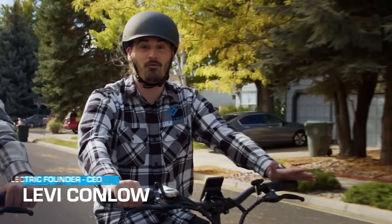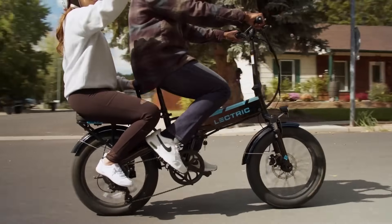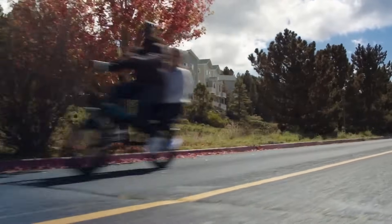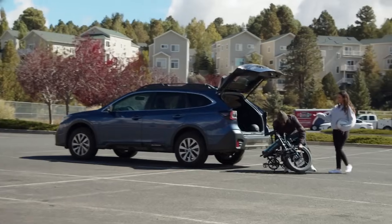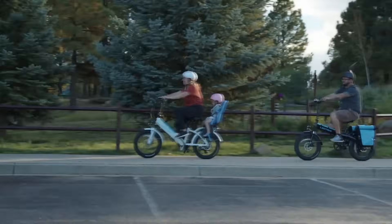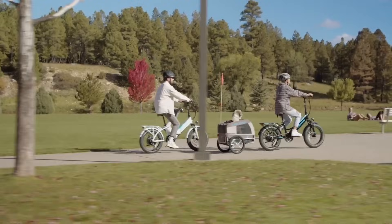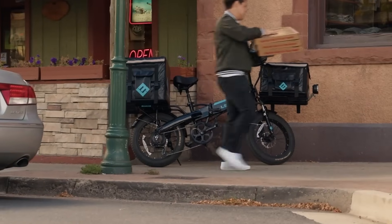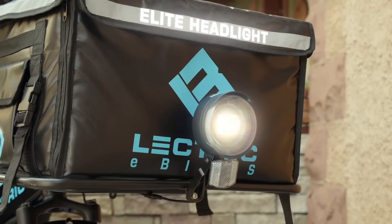Founders Levi Conlo and Robbie Deziel are excited to reveal the Electric XP 3.0. This updated version has a new frame-integrated rear rack that can support up to 150-pound passenger weight. The 1,000-watt peak motor will get you uphill, and the 11- and 28-toothed freewheel helps too. When folded, the 64-pound frame can easily be stored in the back of a small car. The electric power pedal assist and 14-amp-hour battery make getting to the park a breeze. There's even a pet trailer for your furry friend, food delivery bags large enough for pizzas, and an elite headlight.